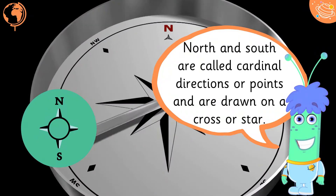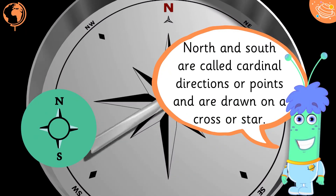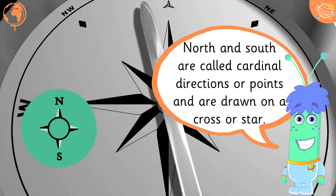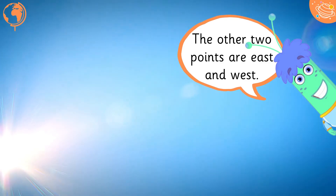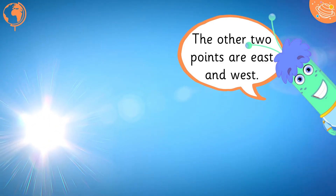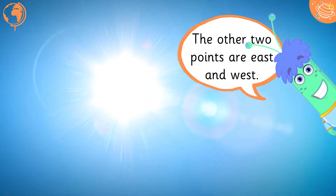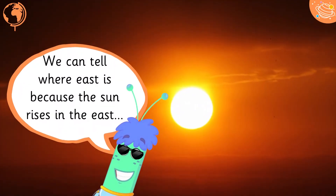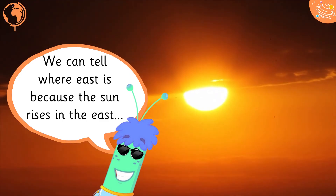North and South are called cardinal directions, or points, and are drawn on a cross or star. The other two points are east and west. We can tell where east is because the sun rises in the east.